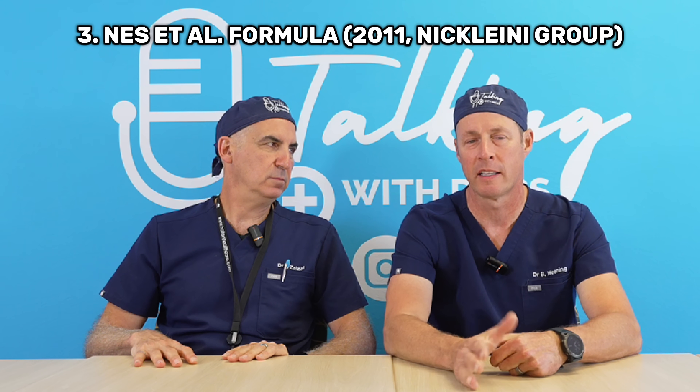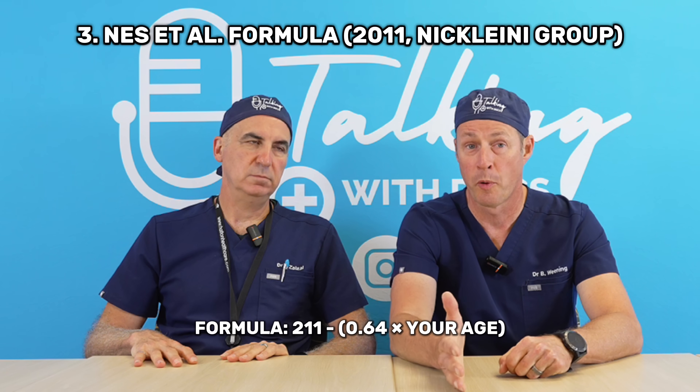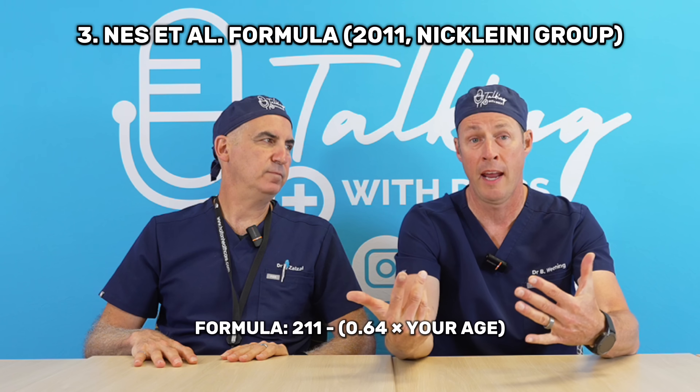Fast forward another 30 years — a group published an article in the Journal of Applied Physiology in 2011, the Nicolini group. They studied 1,250 people with diverse age, gender, fitness levels, and ethnicities, and found that 211 minus 0.64 times your age gave the most accurate result if you were middle-aged and fit.